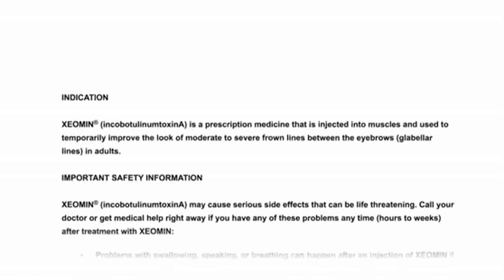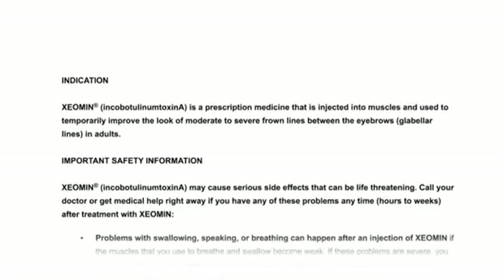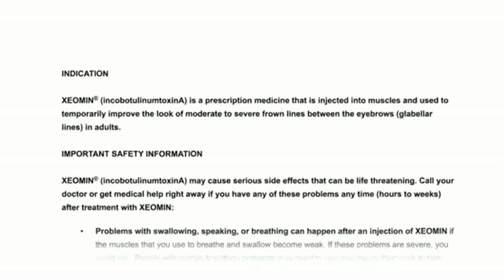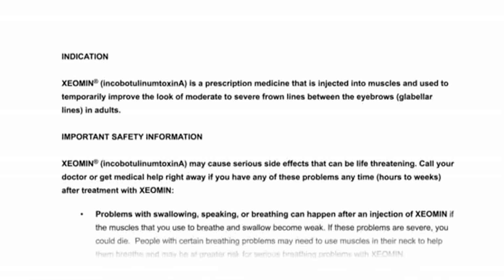Indication: Xeomin, or Incobotulinum Toxin A, is a prescription medicine that is injected into muscles and used to temporarily improve the look of moderate to severe frown lines between the eyebrows, or glabellar lines, in adults.